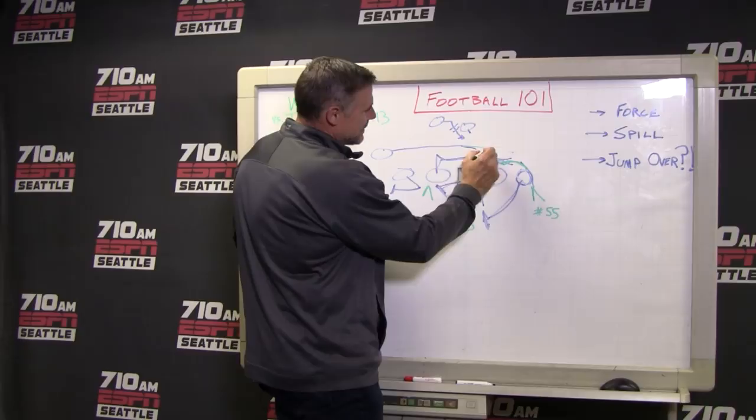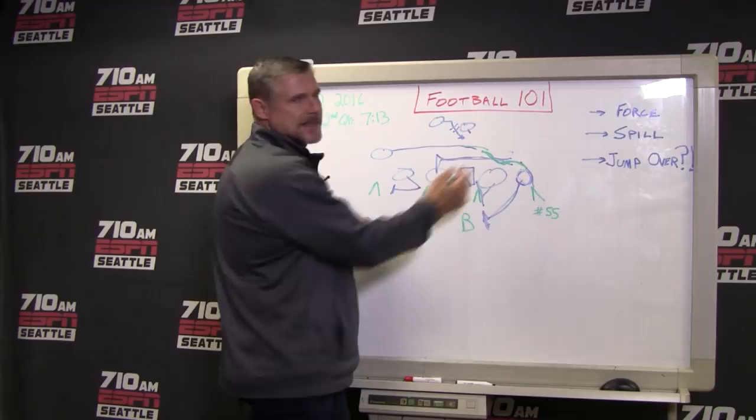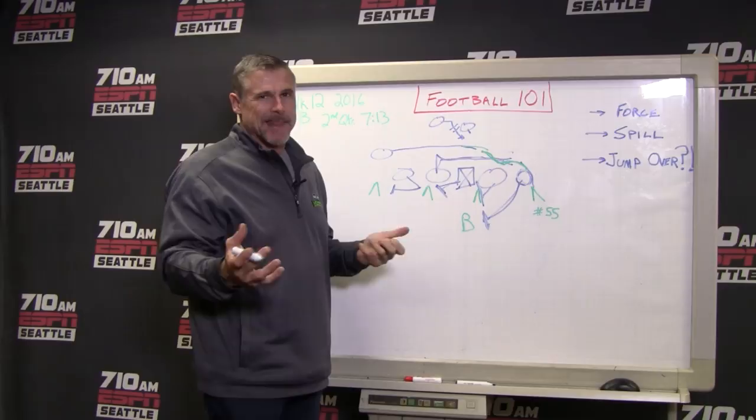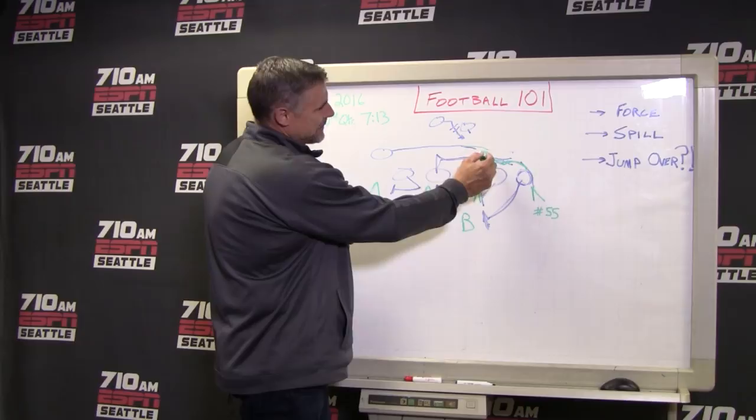Now both of these guys who are pulling want to block him. The other guy's to come up and clean it up. He knocks them off. And this is what, whenever you talk about Michael Bennett or Frank Clark being disruptive — even on plays like this, if you don't record a stat, you're being disruptive. That's why Michael Bennett is so good. Same thing with Frank Clark. So he comes in and basically hangs up two blockers on the play.